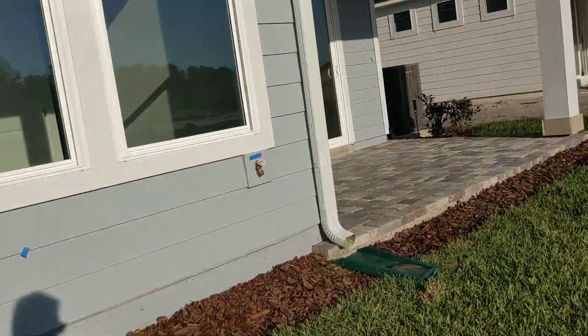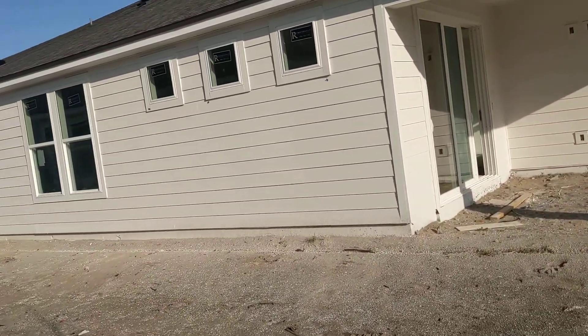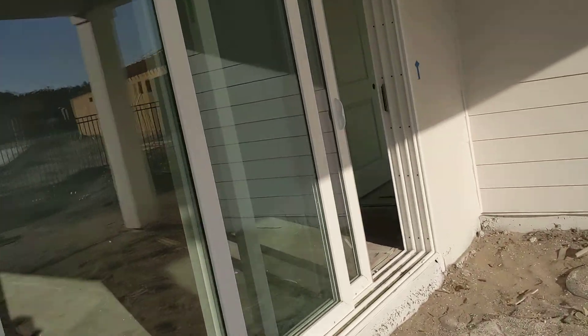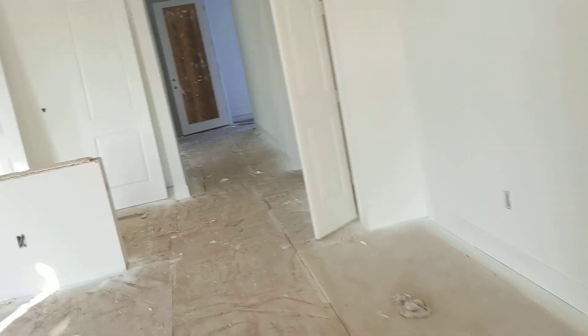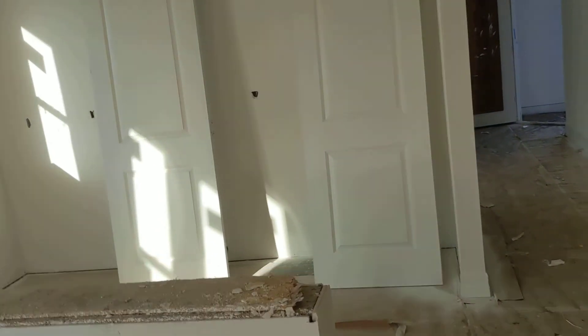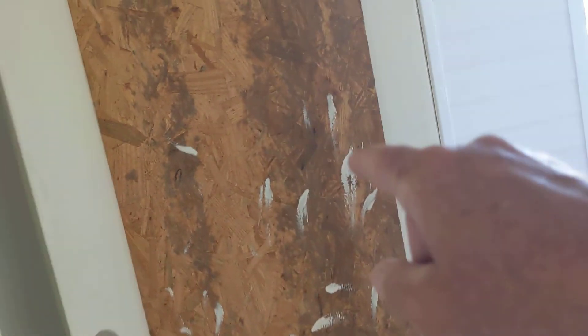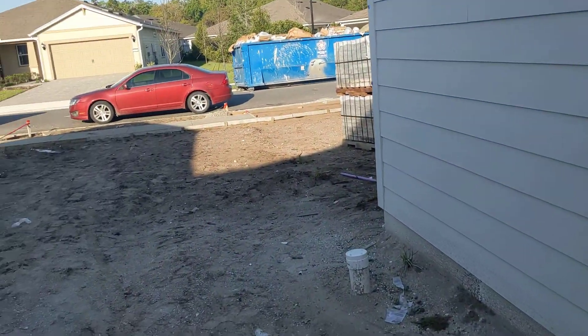Continuing along. Unit 88 turned into a spec — the contract fell through or something. Unit 89: we have the tile flooring protected with paper. We are awaiting cabinet delivery today for 89 and 90. The glass inserts are back ordered and we're having a devil of a time getting enough pavers to do the driveway.